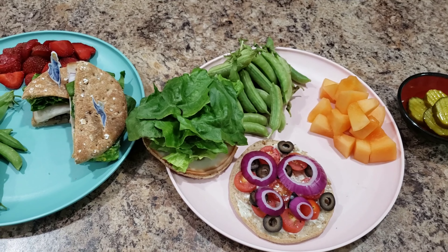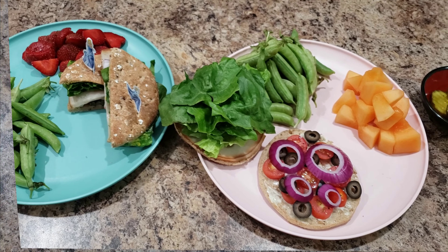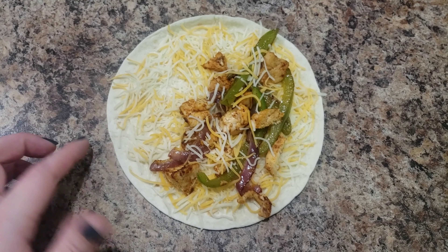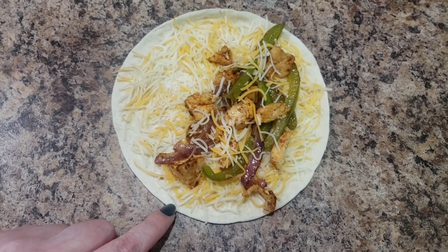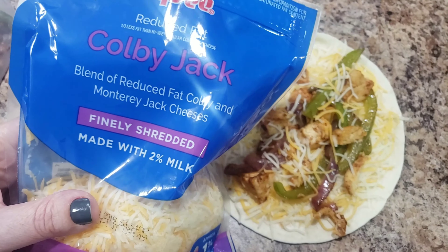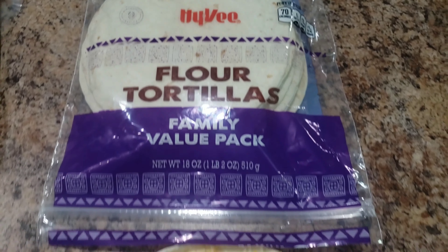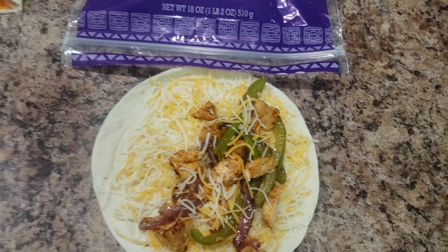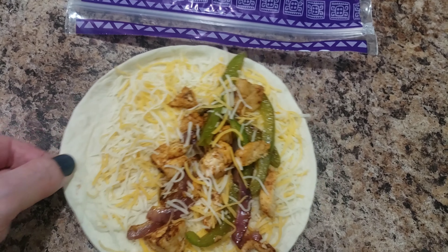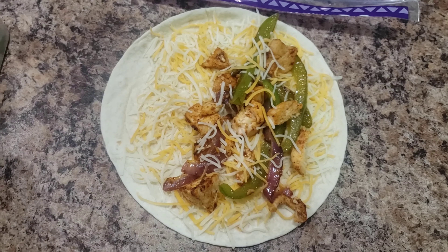We'll see if she got rid of her hiccups — anyway, this is our lunch. Now this is what I'm making for my supper tonight. I did some Colby Jack cheese — this is the cheese I bought — and the flour tortilla I picked up were just Hy-Vee generic brand family value pack.